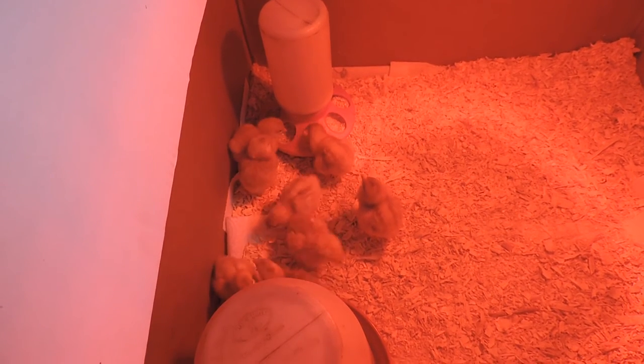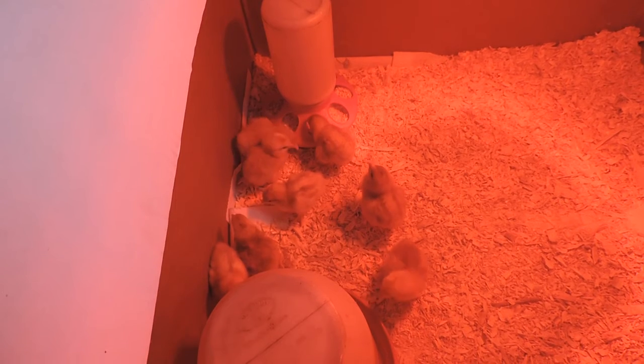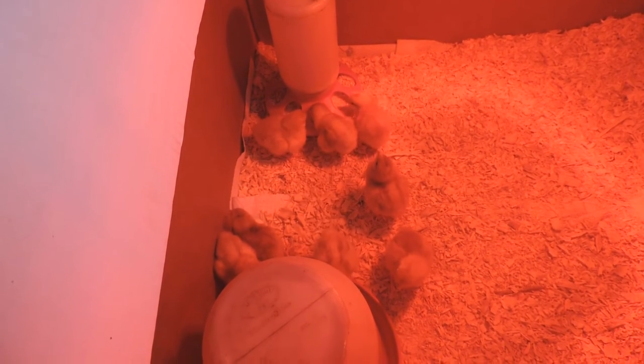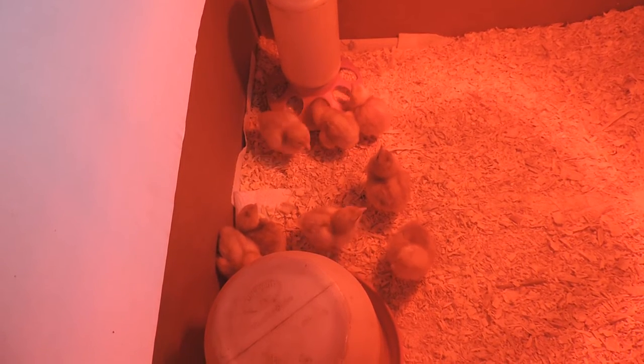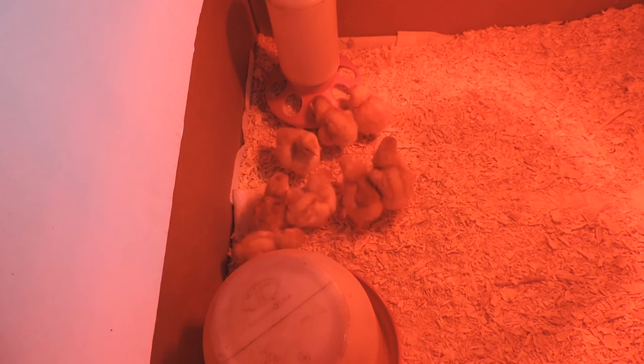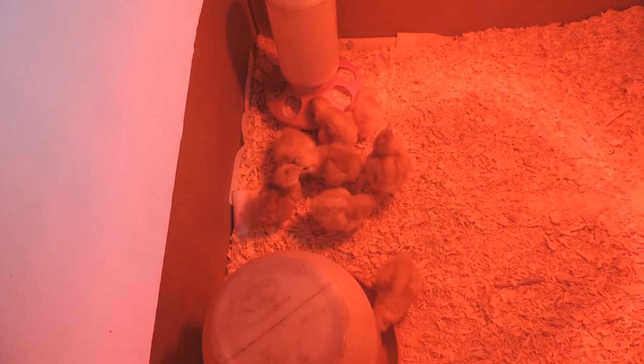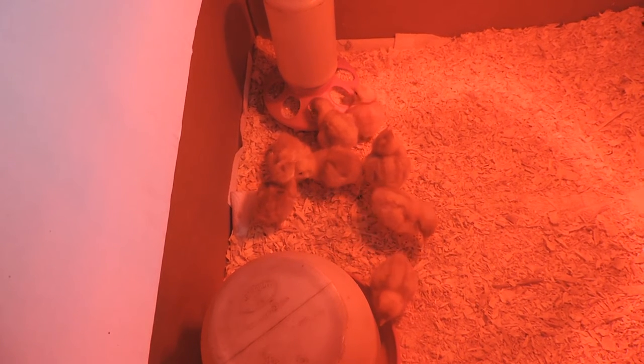Well, we're back in the chicken business here out in the country. Just picked up eight chicks from the Ag Store today. These are Isa Browns — they're similar to ones we had before. My wife likes these because they have a gentle disposition and they're prolific egg layers. They all lay good-sized brown eggs.